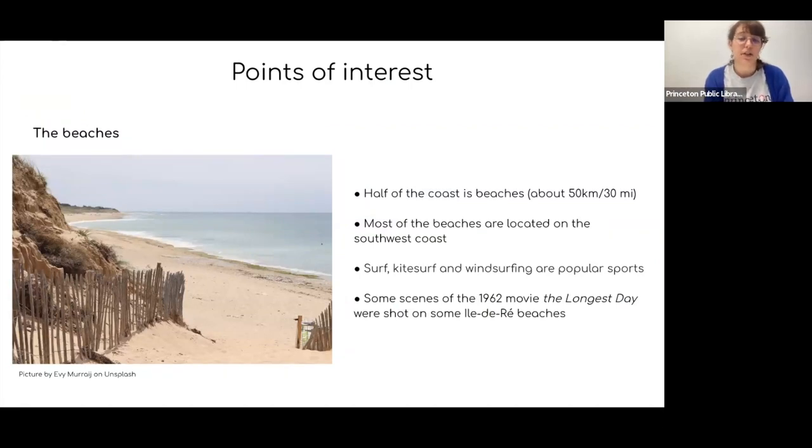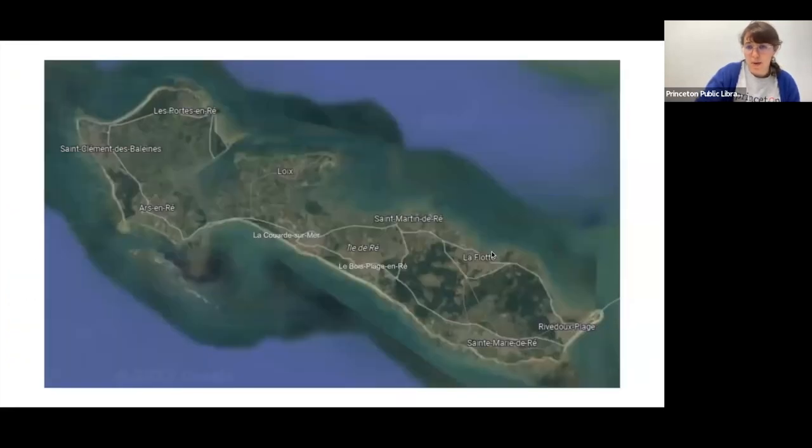If you've seen the movie 'The Longest Day,' released in 1962 and starring Henry Fonda, John Wayne, and Robert Mitchum, some scenes were actually shot on the Île de Ré beaches — specifically on Rivedoux beach and the Porton. So some scenes of 'The Longest Day' were shot there, not the whole movie, only a few scenes.